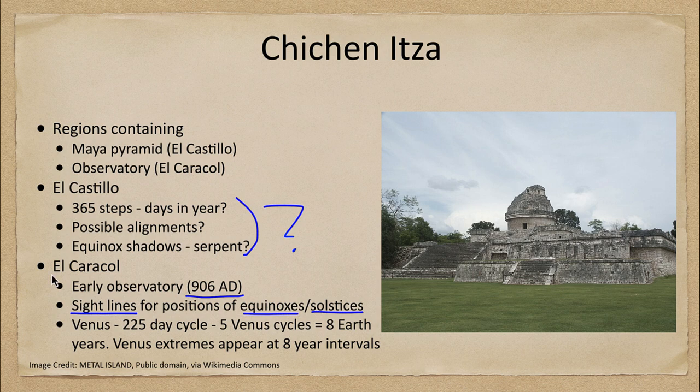One of the more interesting things about Maya civilization is that they knew the cycle of Venus very precisely. It's a 225-day cycle, which means that five Venusian cycles make eight Earth years. So the extremes of Venus in its position in the sky will reoccur in eight-year intervals, and this ties into a lot of the Maya observations. We see the pyramid and observatory after they have been reclaimed from the vegetation that had overgrown them — essentially lost for a while, and now reclaimed as a major tourist and research area to better understand the astronomy of the Maya.